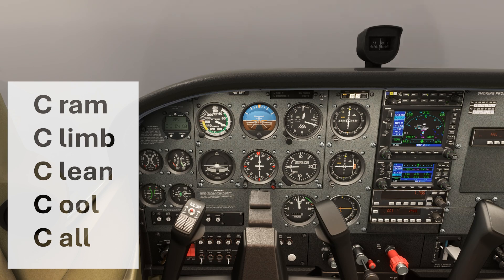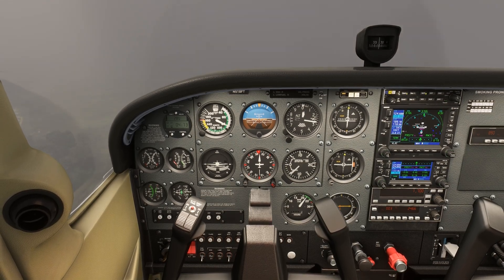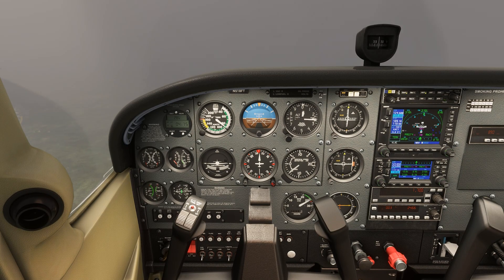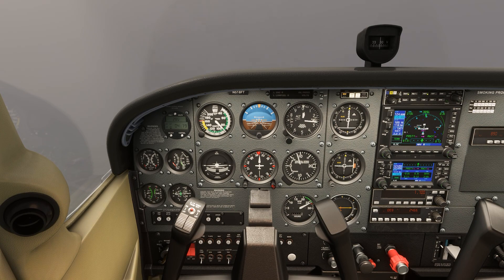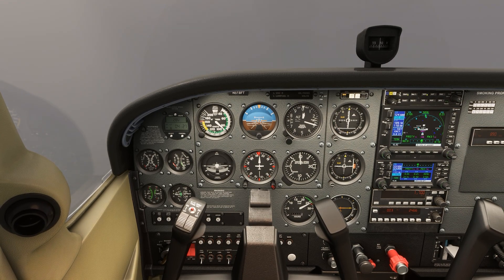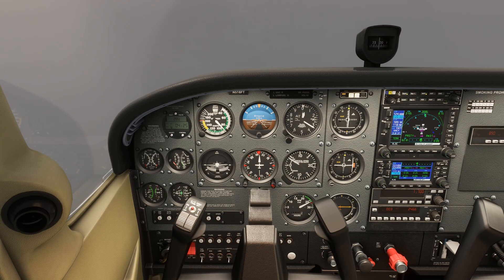We arrive at 264 and can't make out the runway. We first cram the throttle — cram gently, that is — to full power. We then set a climb attitude, pitched for a good climb speed. When we have a positive rate of climb, we clean the configuration, bringing flaps up and gear up if we have retractable gear.